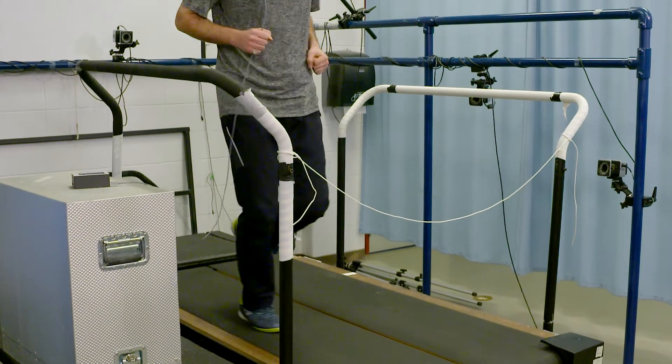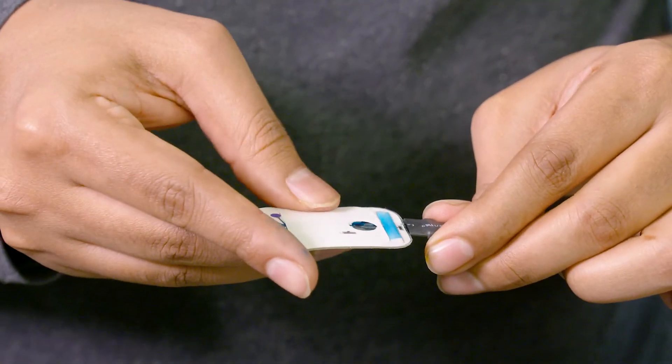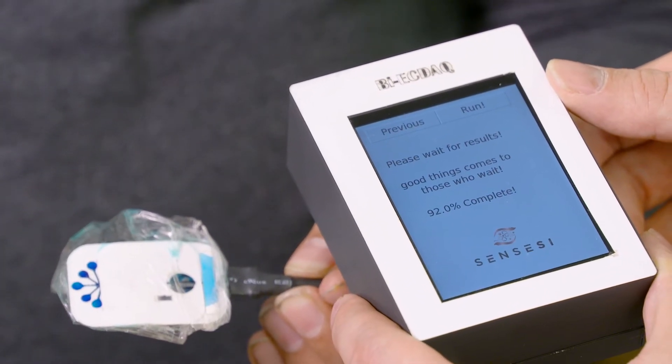There are several other biomarkers that can be found in sweat and that can be useful for other problems or illnesses — for example, concussion, which is an ongoing project right now. Cortisol may be playing a large role in the long-term effects of concussion and actually inhibiting the healing process, so if we can figure out a way to help this process by measuring cortisol, we can really make a difference in people's lives.